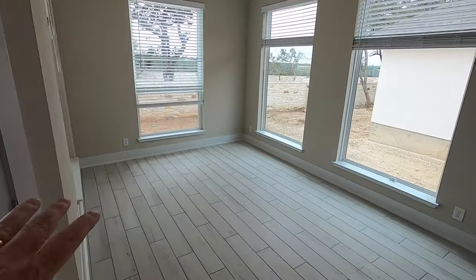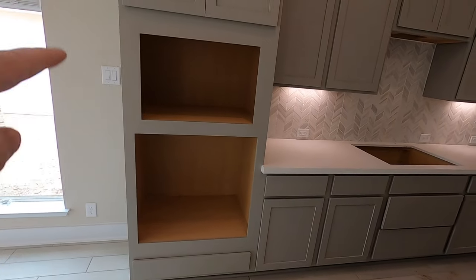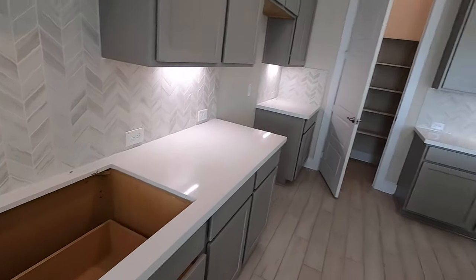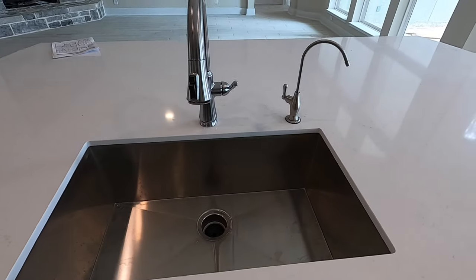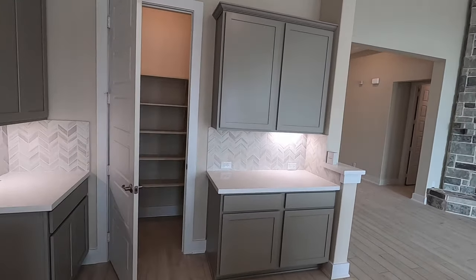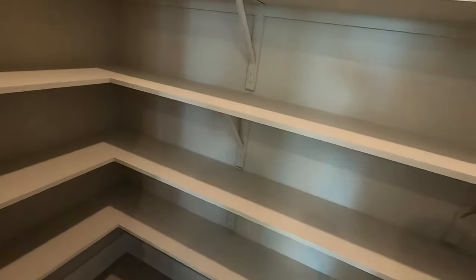This is going to be your breakfast nook slash formal dining room space. You're going to have GE Profile appliances — there's your oven and your microwave, gas cooktop, and then your full stainless steel sink. Nice view from the sink area. Love the backsplash they chose. Plenty of pantry space — just like the Brandon plan.